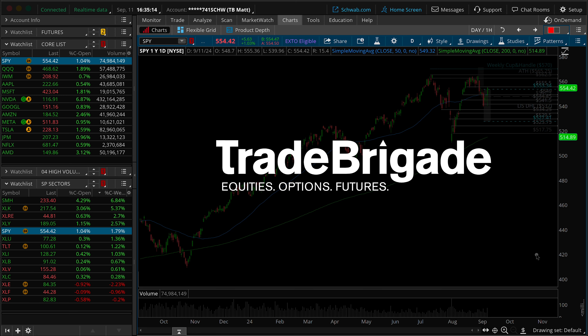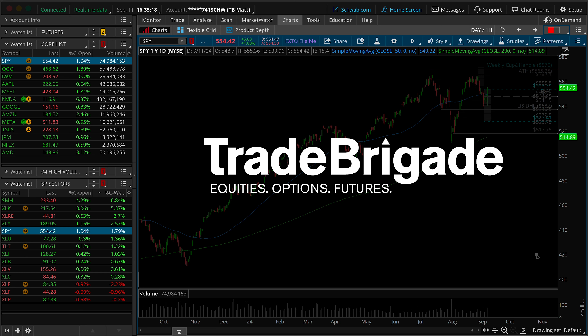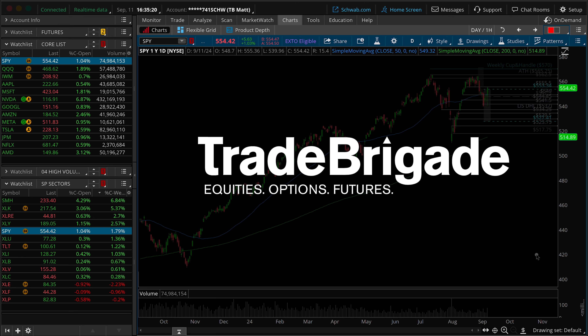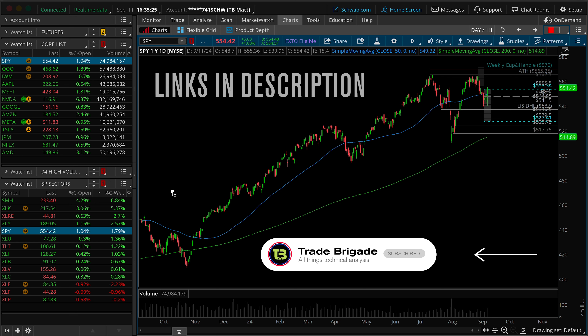Welcome to the Trade Brigade Midweek Market Update, where we'll build a technical trade plan for Thursday and Friday and take a look through the result of the CPI report. My name is Matt, and if you're new here, hit the thumbs up button and subscribe. For additional resources, check out the links listed down below in the description, and stay tuned until the end — I've got three additional trade ideas to share with you that you won't want to miss. With that said, let's jump right into the charts.